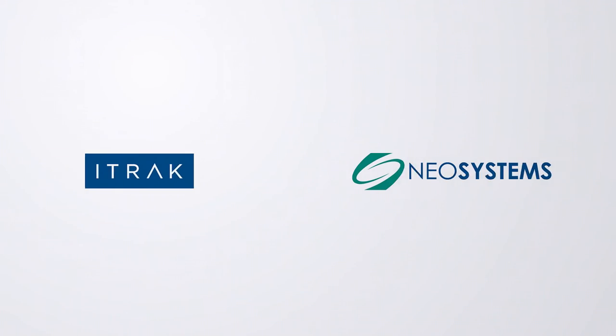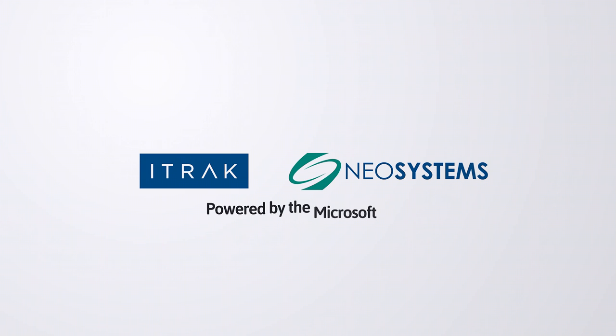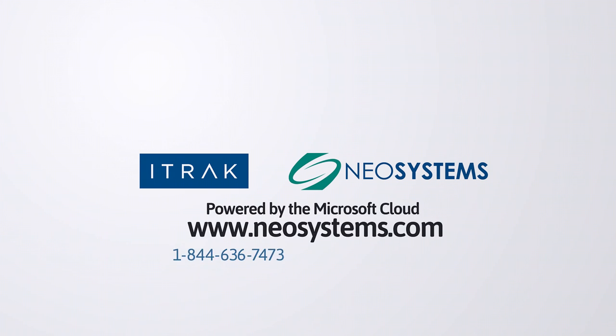Contact us today and learn more about how NeoSystems iTrack can redefine your quality, health, safety, and environment processes.